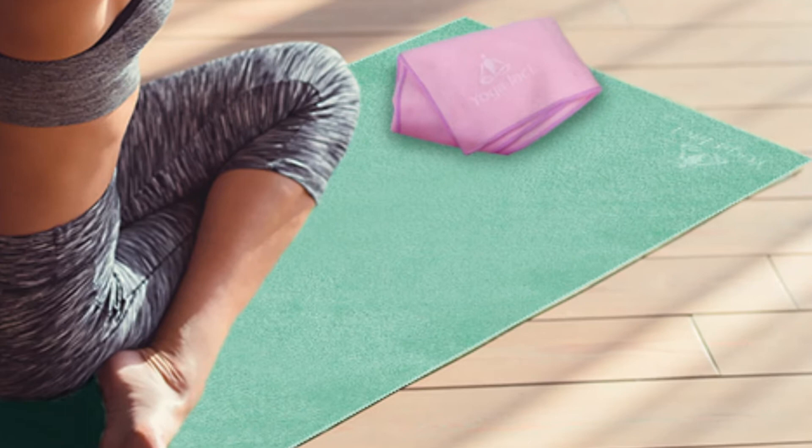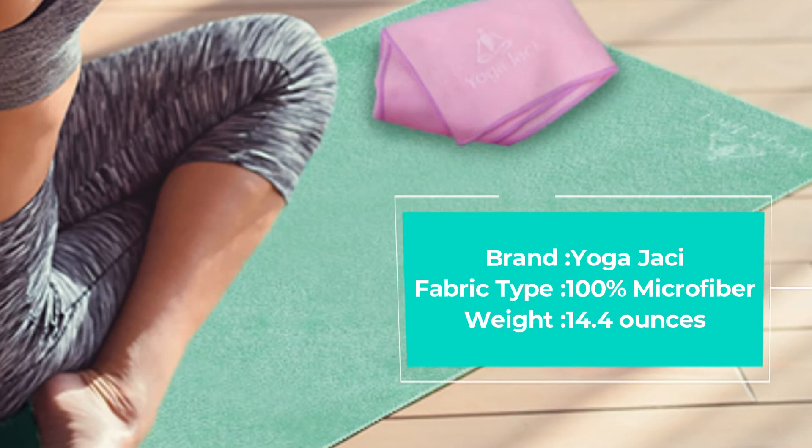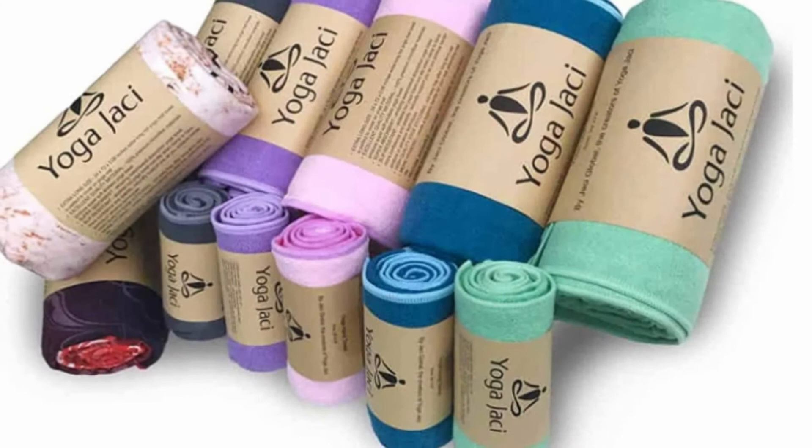Small enough to fit in most bags and suitcases for convenience, the Yoga JC Yoga Mat Towel can also roll up inside your mat. Beyond the comfort it offers, it is also non-skid, slip-resistant, and highly absorbent. When confronted with any form of moisture, it does not just absorb it but also wicks it away from your skin.